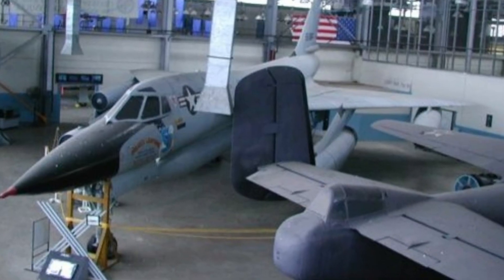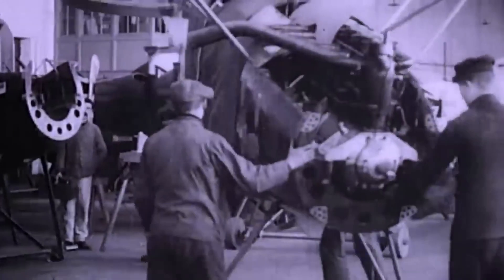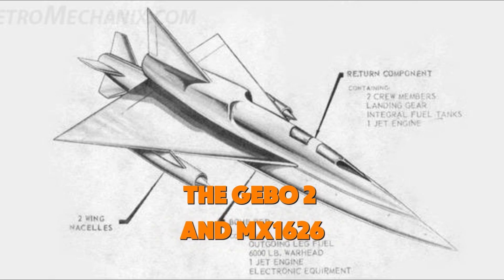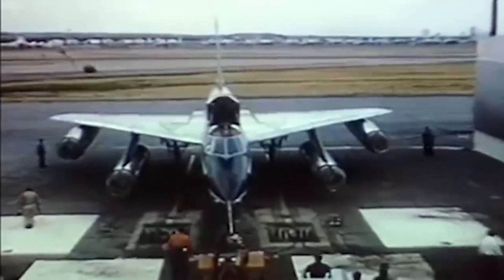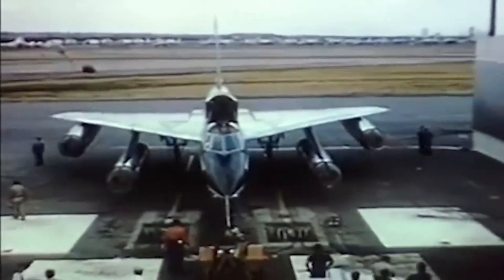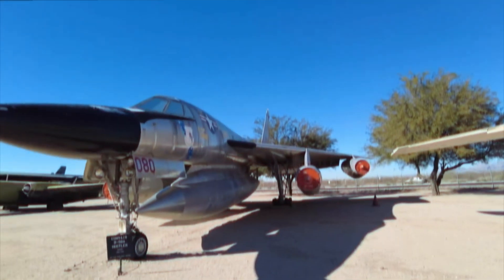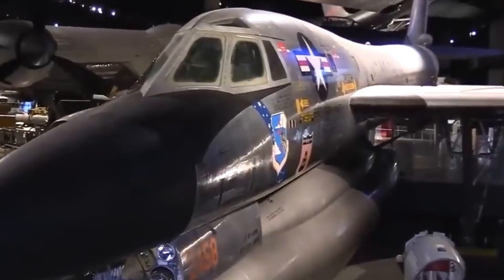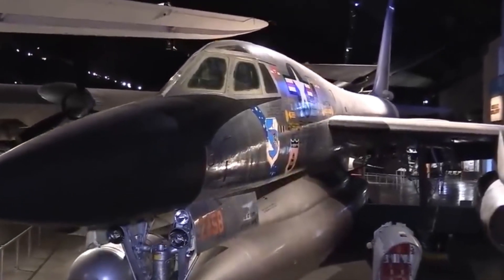The B-58 didn't emerge overnight. Convair's engineers went through thousands of configurations before settling on a design. Early concepts like the GEB-02 and MX-1626 featured massive fuel pods and parasite designs that relied on larger aircraft to carry the bomber to its target. As technology advanced, so did the B-58's capabilities, including improvements in avionics and the development of new lightweight materials, which enabled the Hustler to carry heavier payloads without compromising speed. This evolution of design led to the creation of an aircraft that was not only faster but more versatile than anything seen before.